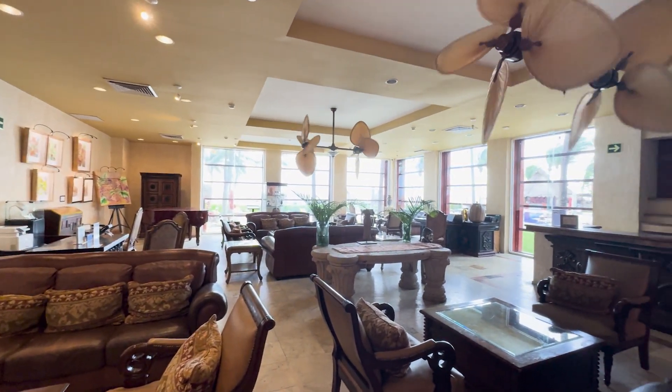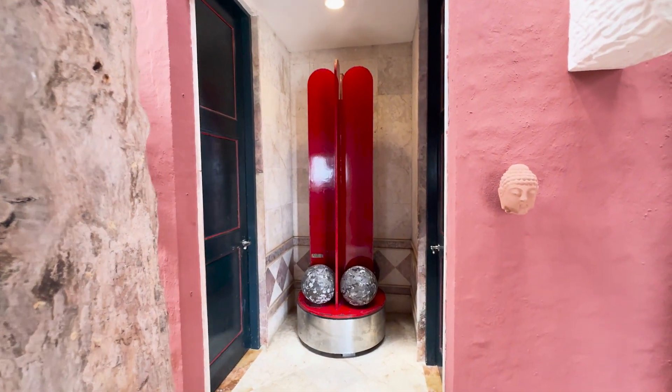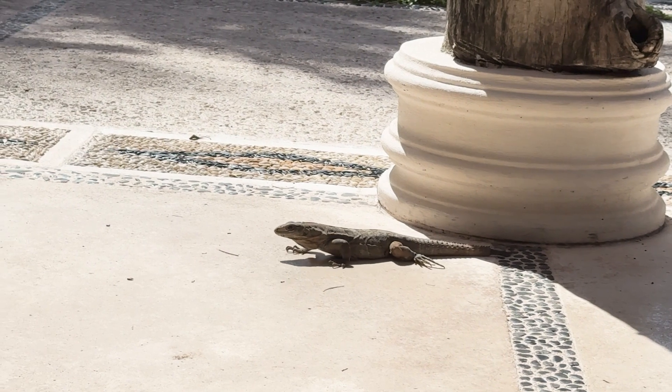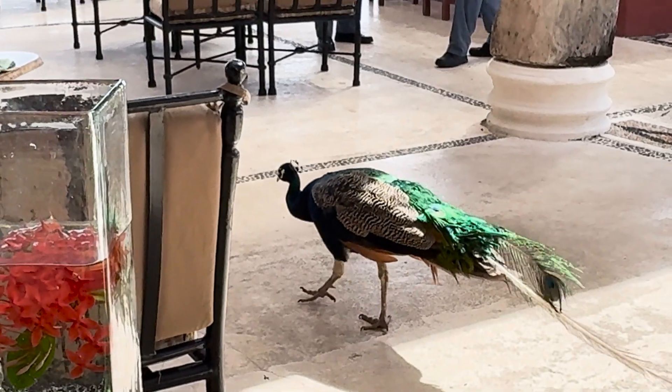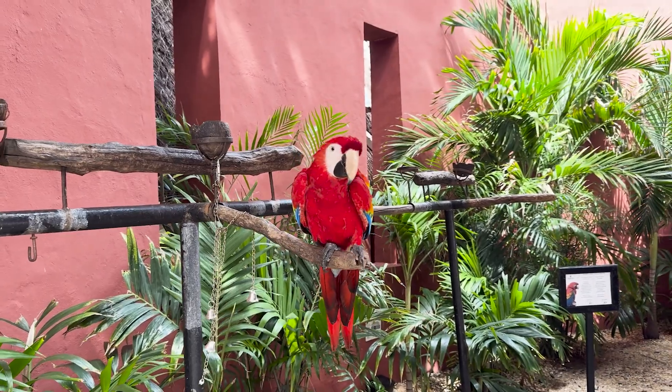The demographic here felt a bit older, mostly 60 plus, though there were some exceptions, including myself. I'd say this is a great place to go if you're looking for a really quiet and relaxed vacation and you're probably not looking to hang out and meet new people.